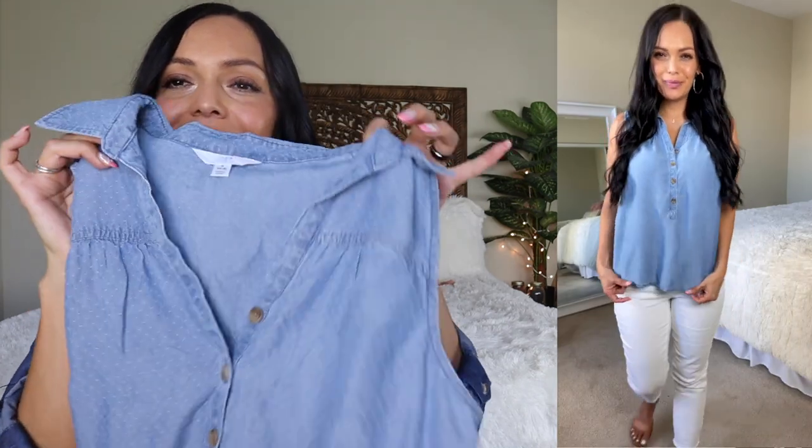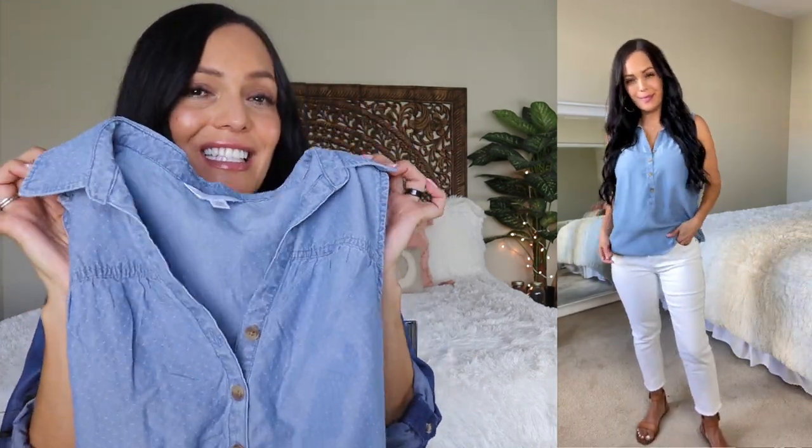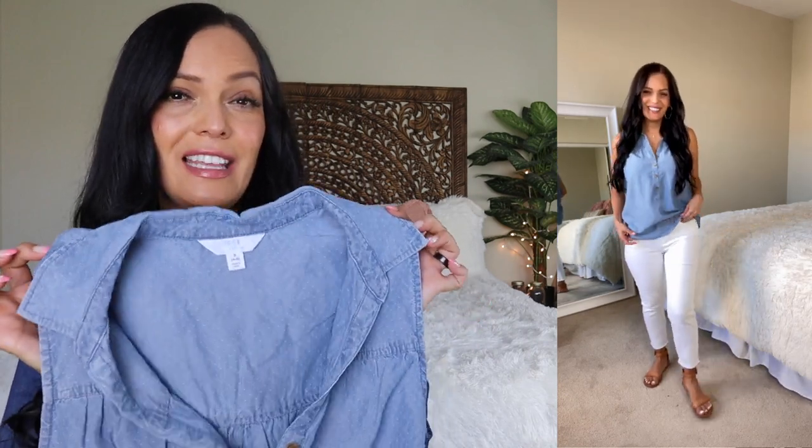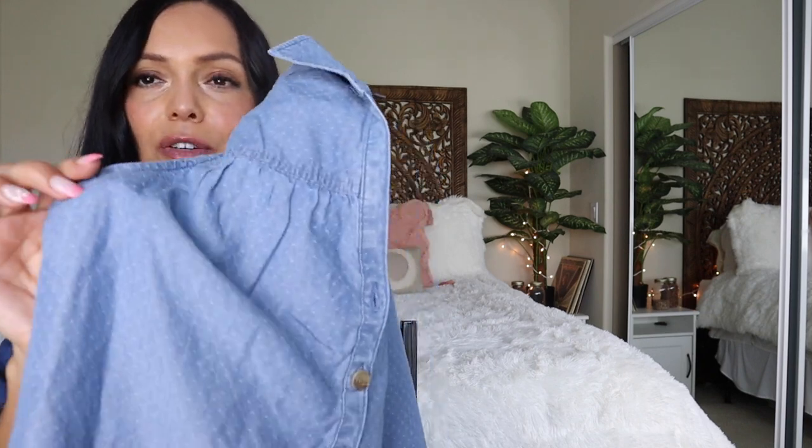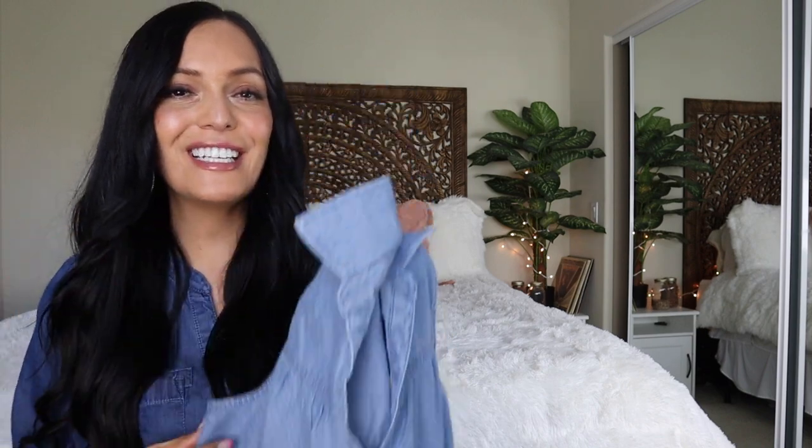Next I have another tank top — this is a collared one that is buttoned down, and I got it in a denim color. This is by the line Time and True, and I got a size small in this one. I could also wear a medium and have it a little bit looser. This one is also $12.98 and it's 100% lyocell. I just really loved this washed-out denim color, and when you get really close you can see the little dots on the fabric. This is also another great top to wear with white shorts or white jeans in the summertime.